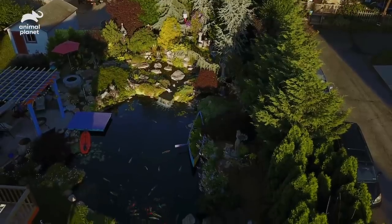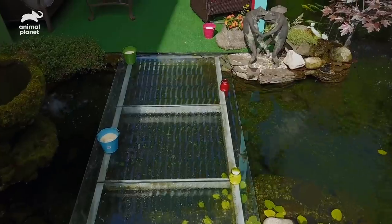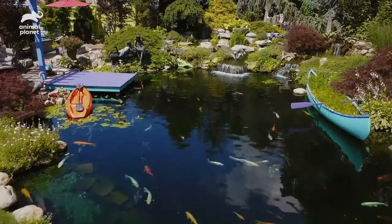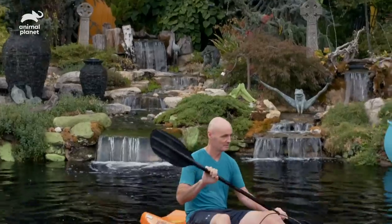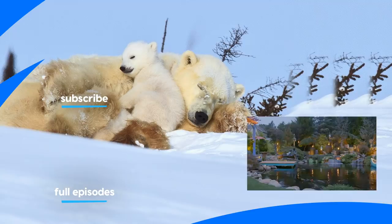To enjoy the koi from a unique vantage point, a bridge made of tempered glass allows Gerard to walk over the pond without blocking his view of the fish. The bridge connects to a dock where Gerard can kayak to enjoy the koi from anywhere in the pond without getting wet. My koi are the world to me — they're just beautiful and bring a calmness and peace that only koi can.